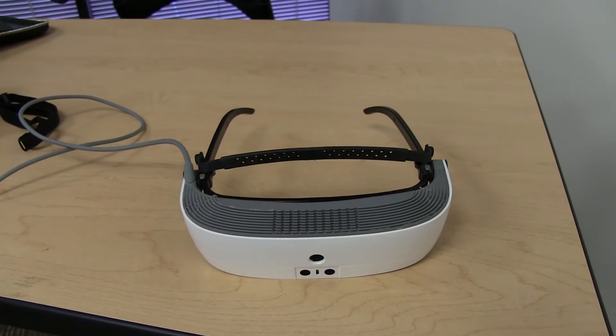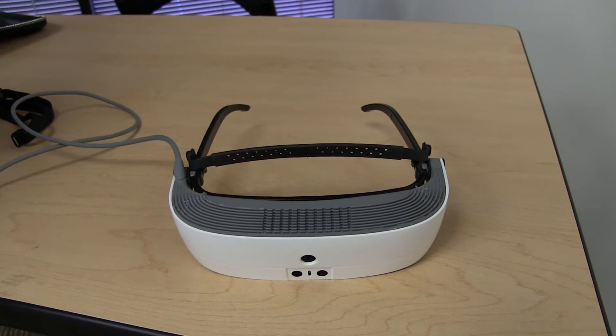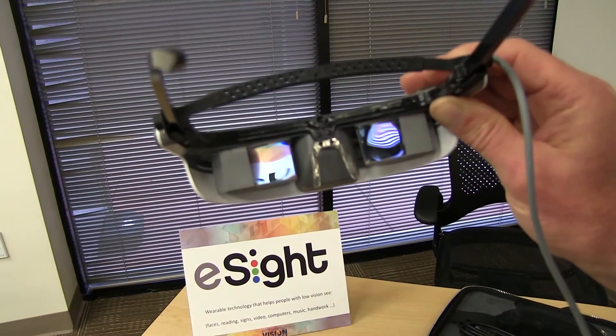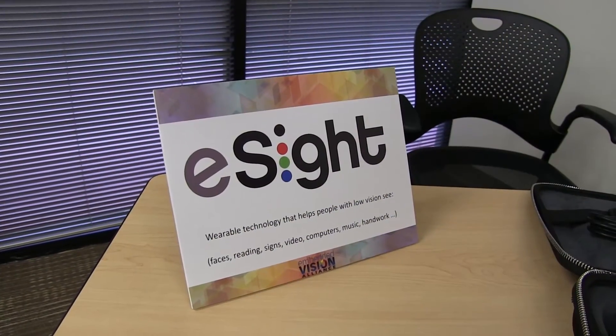So from a technology point of view, we have a camera system. We have image range finders at the bottom, which controls the focus of the camera system. Near-to-eye display systems, very high resolution, real-time image processing in the loop with very low latency. And that's what we're here to demonstrate today.